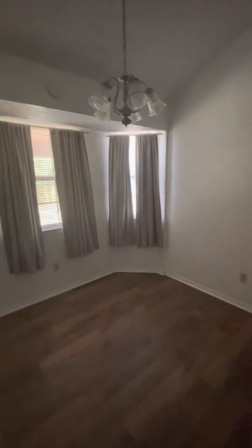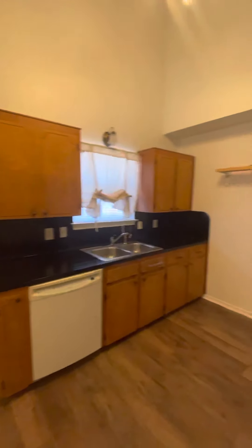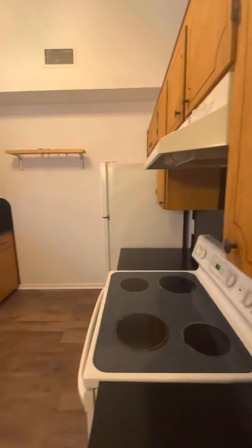Here's the kitchen. Eating area. And look — elevated ceilings.